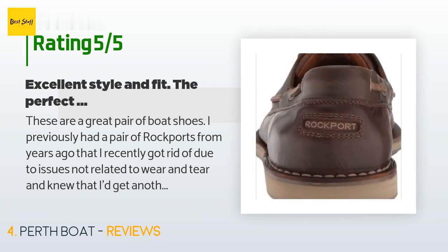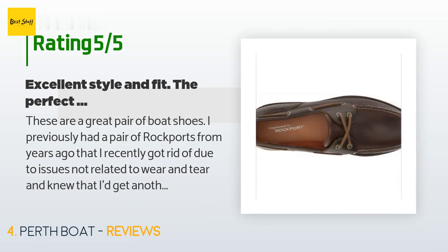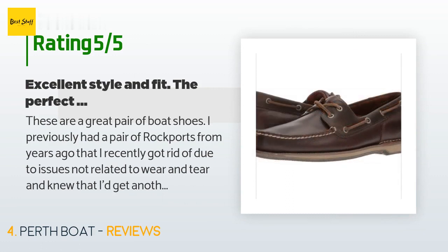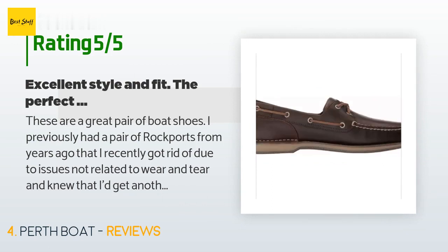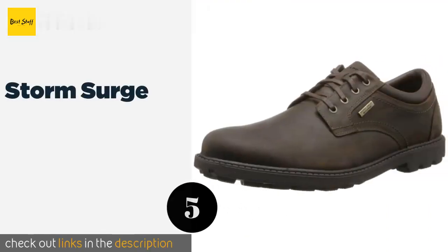A customer said: 'These are a great pair of boat shoes. I previously had a pair of Rockports that I recently got rid of due to issues not related to wear and tear, and knew I'd get another pair. They run a little larger than some shoes, so while I wear a 9 for some brands, I'm an 8.5 for these. Since I have a bit of a wide foot, I untied them, put them on, and then retied them. Overall, a nice fit — comfortable and just as good on an hour-long walk.'